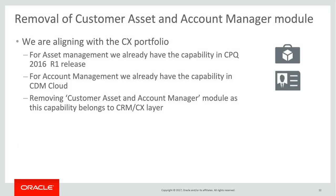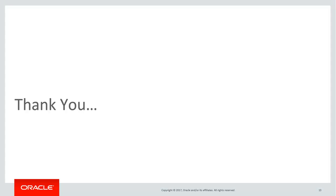As part of aligning to the wider CX approach, we are removing the customer asset and account manager module in OSM and recommending CPQ R1 for asset management and CDM Cloud for account management. With this, I conclude the OSM 7.3.5 what's new session. Thank you for your participation.